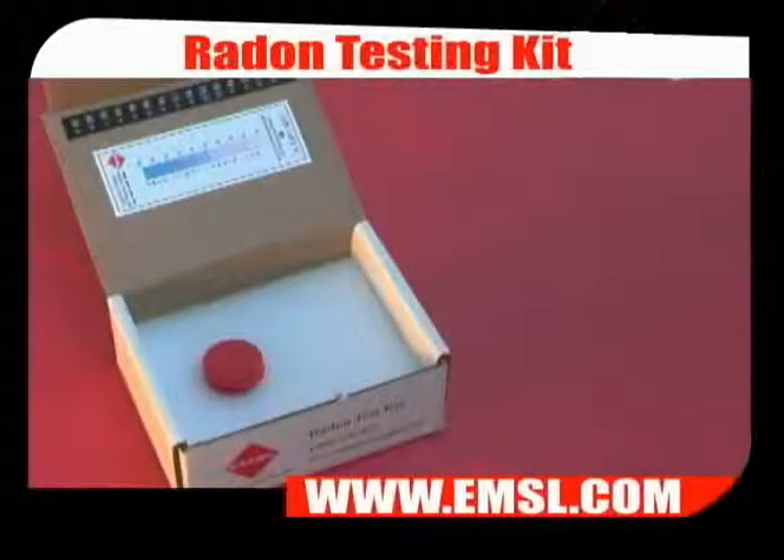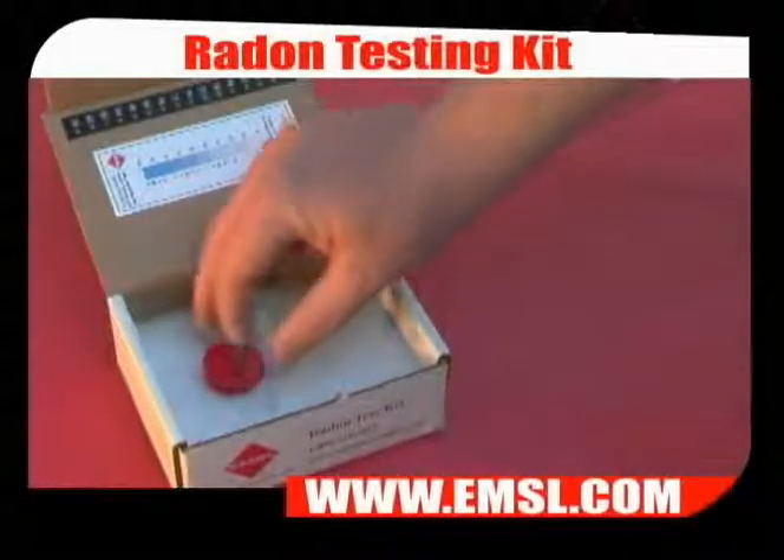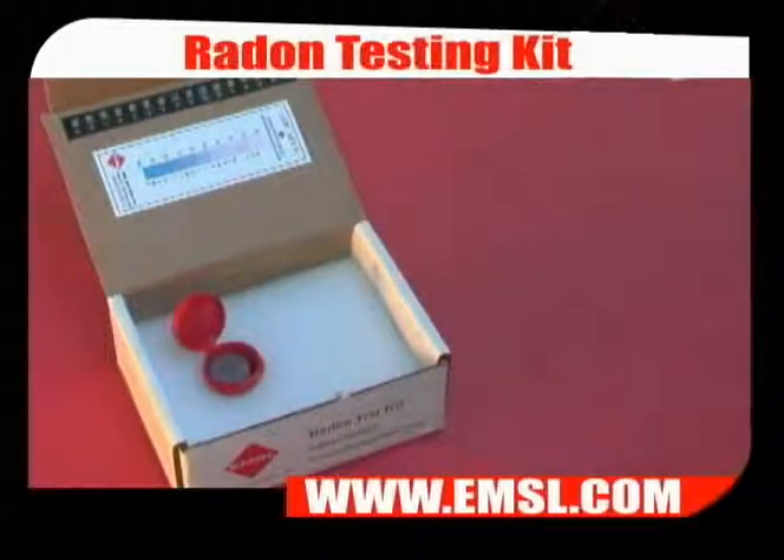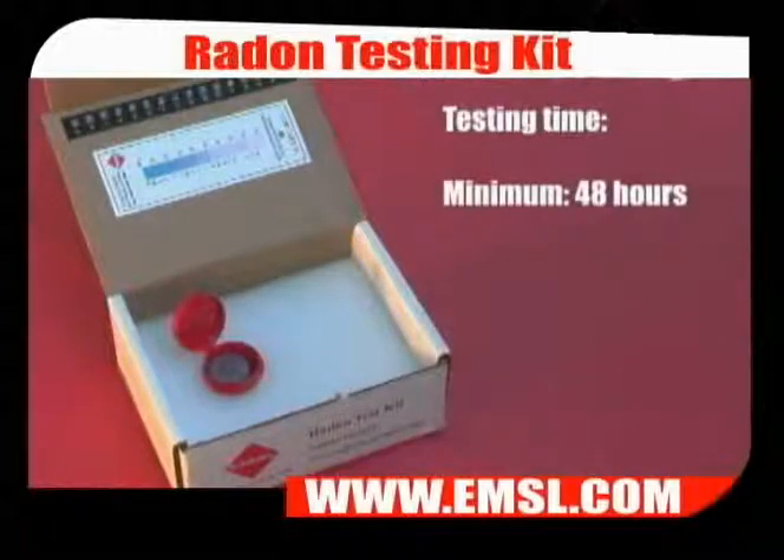Once a suitable location has been determined, to begin the test simply pop the top on the vial. Leave the radon test kit undisturbed for a minimum of 48 hours to a maximum of 96 hours.